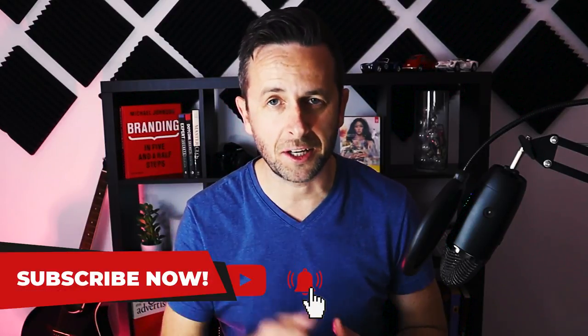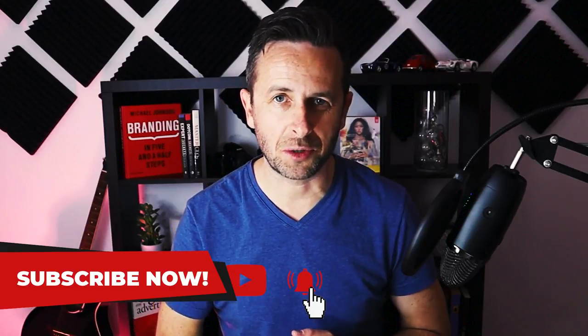Now if you're new to the channel and you're interested in building brand strategy for yourself or for your clients, then you're in the right place. Hit that subscribe button and hit the notification bell and I'll let you know when we've got new videos coming out.